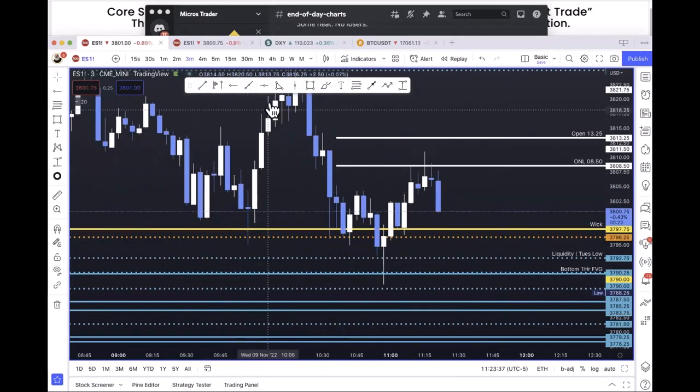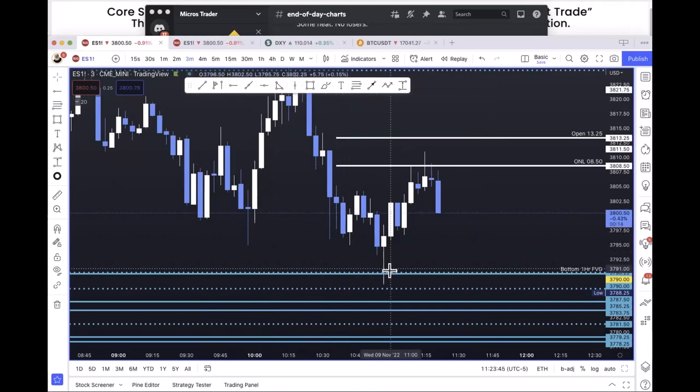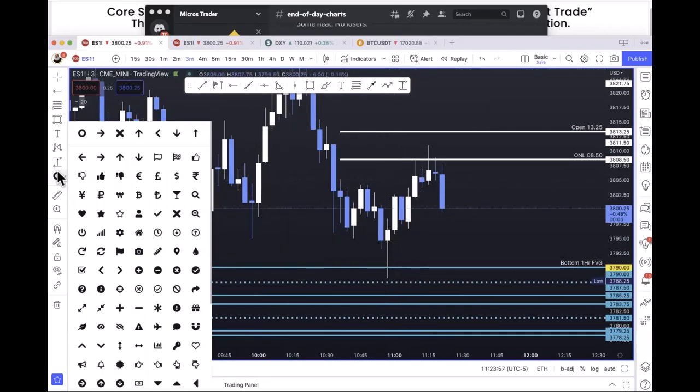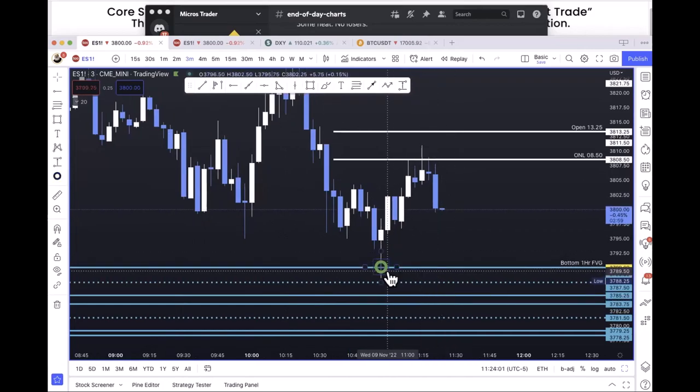These yellow lines that have already been tested several times I'll just start deleting from my chart. I would have taken this long right here — bottom of an hourly fair value gap, combining two of the three systems I mentioned earlier. No question I would have been in that long.